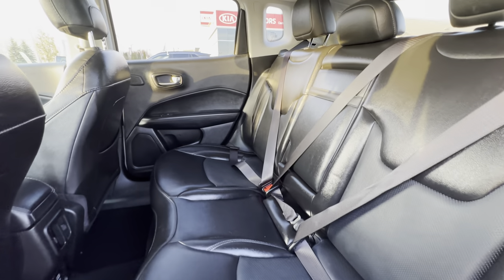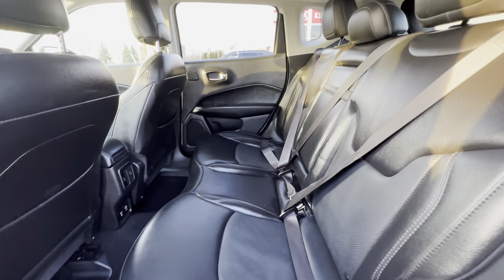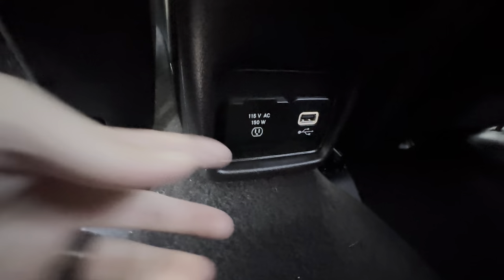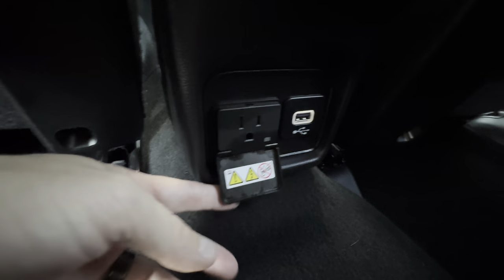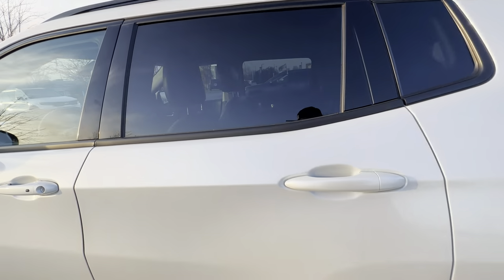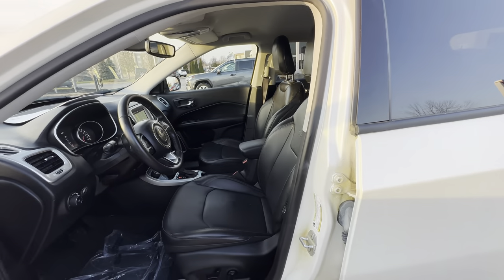Looking inside, we have beautiful leather seating with no rips, tears, stains, or burns, and it smells fantastic in here. In the rear we've got a center armrest for back passengers, a 115-volt 150-watt outlet, and a USB port — two ways to keep electronics charged up for the kids in the back on those longer road trips.